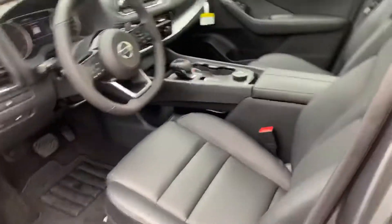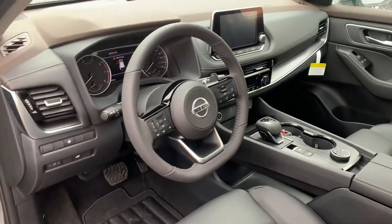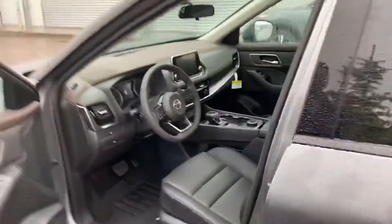Take a look at that gorgeous interior — heated seats, heated steering wheel, a huge touchscreen radio display, Apple CarPlay and Android Auto, and ProPilot Assist, where the road practically drives itself.